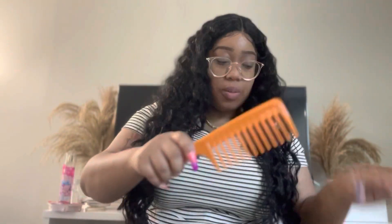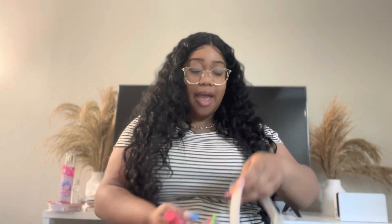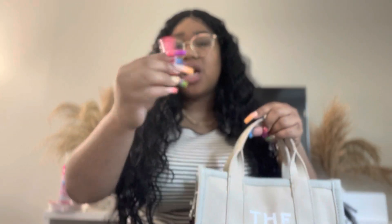Next I have a comb that I've actually been looking for because I wanted to comb out my hair before I started the video. It's just a basic wide-tooth comb from the beauty supply store.